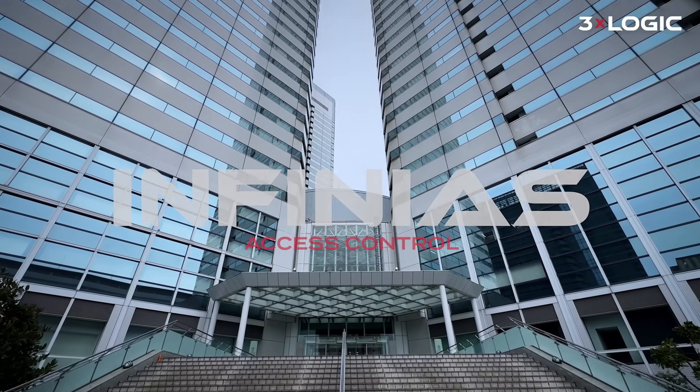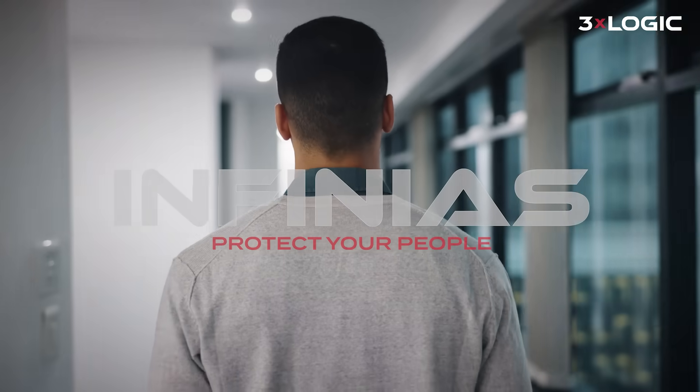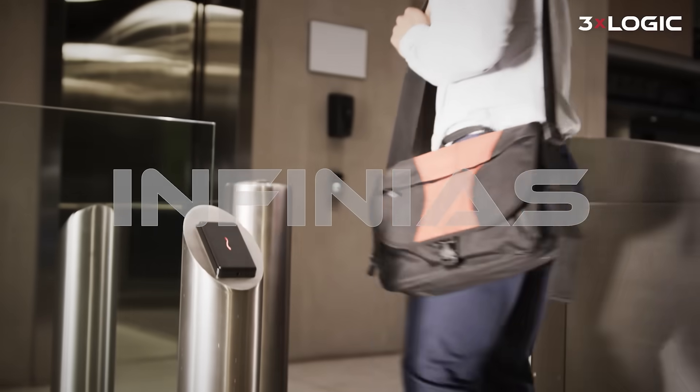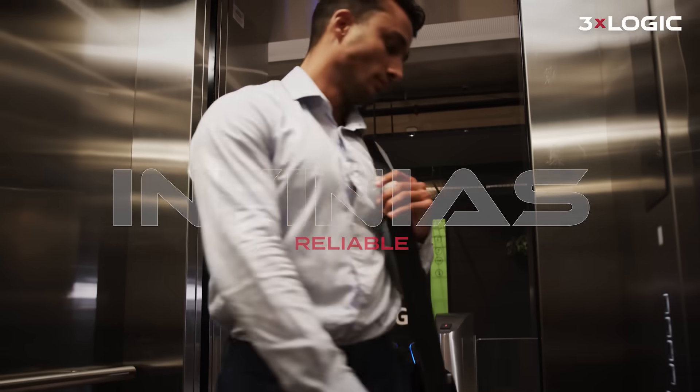Reliable. Secure. Refreshingly easy. That's access control done right. Upgrade access control that's built for you, easy to deploy, simple to install, and ready to scale.